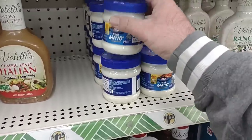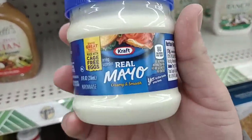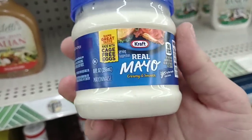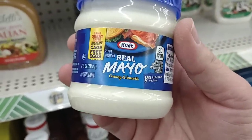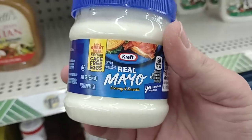Look at these little teeny tiny things of Kraft Mayo here. If you don't eat much mayonnaise, I guess $1.25 — this has gotten up to like $6 in a lot of stores. This is eight ounces. The ones that were up to $6 were about 30 ounces. So probably works out.